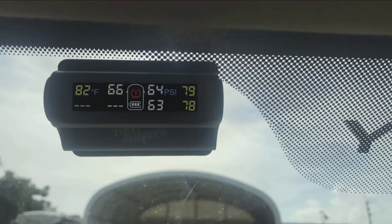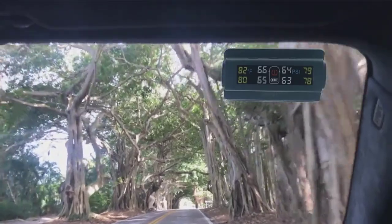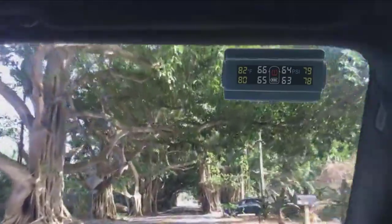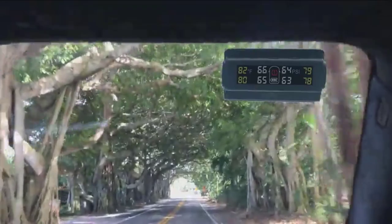One problem with this device is that the directions can be a little confusing. The display dims in battery saver mode and can be hard to read if you're wearing sunglasses. To read it you need to reset it, which can be frustrating when driving. There is no way to turn up the auto dim feature.